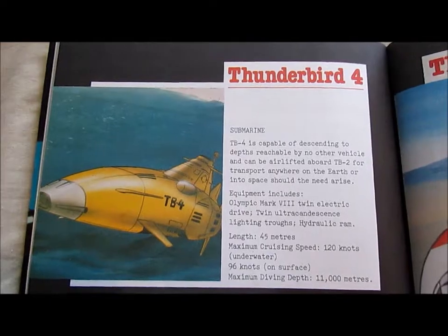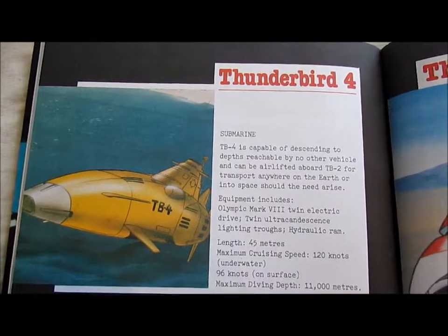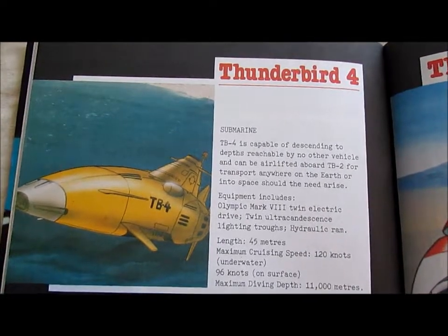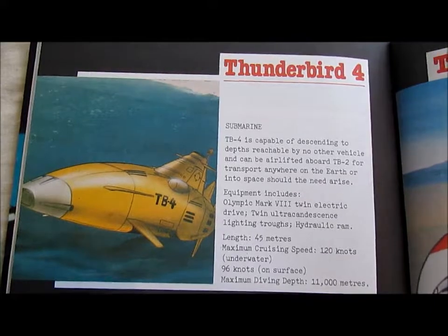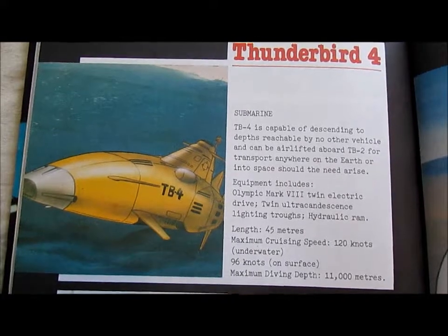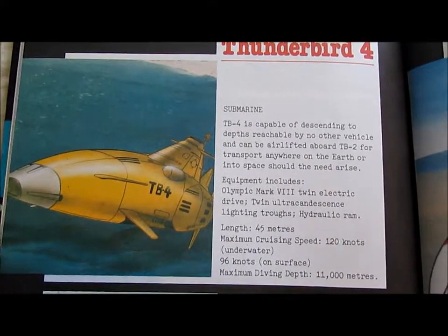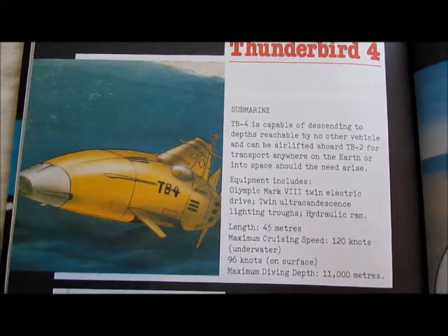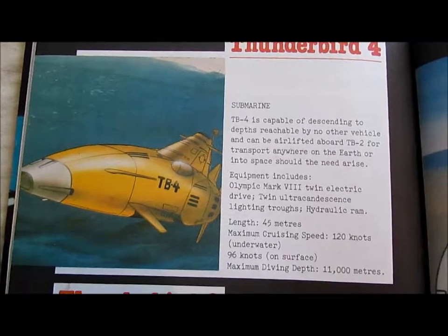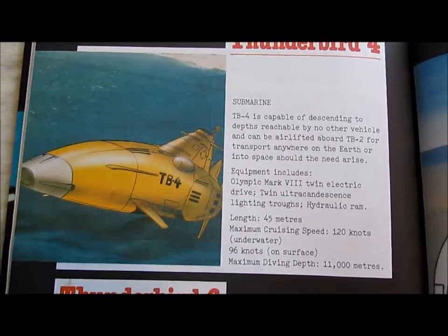Thunderbird 4: Submarine. TB4 is capable of descending to depths reachable by no other vehicle. It can be airlifted aboard TB2 for transport anywhere on Earth or into space should the need arise. Equipment includes Olympic Mark 8, twin electric drive, twin ultra-searchlights, and hydraulic ram. Length: 45 metres. Maximum cruising speed: 120 knots underwater, 60–96 knots on the surface. Maximum diving depth: 11,000 metres.